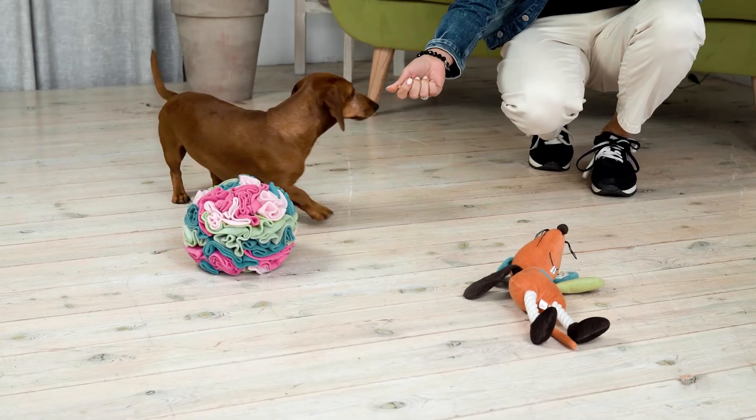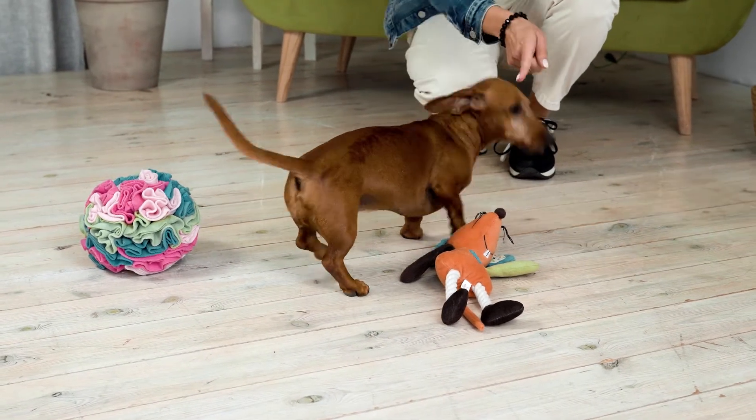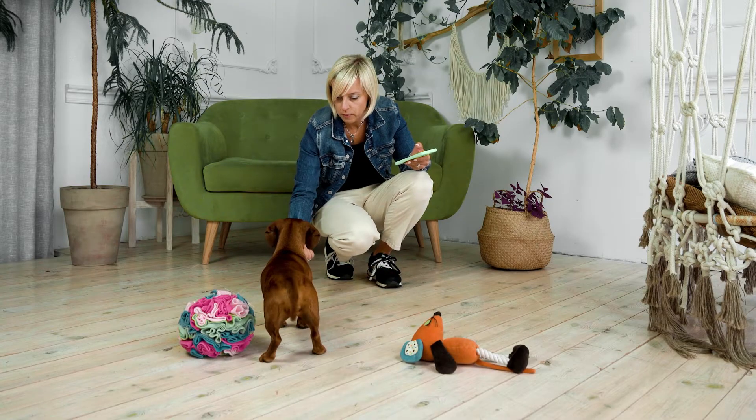Ask your dog, "Where's the ball?" and give them a hint with a gesture, at least for the first few rounds. As soon as your dog touches the ball with their nose or paw, or simply looks at it, give a clicker sound or say "yes," and give them a treat.